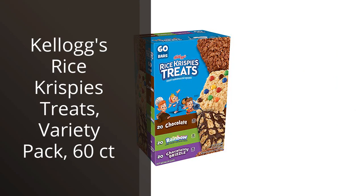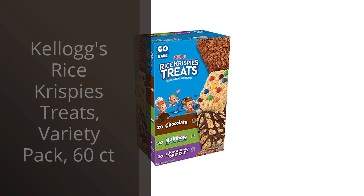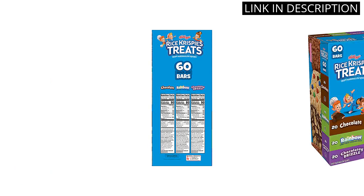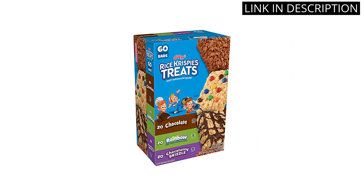I recently purchased the Kellogg's Rice Krispies Treats Variety Pack, which includes 60 bars. As someone who often finds myself in a rush in the morning, I love having these on hand for a quick and tasty breakfast option. The variety pack includes a variety of flavors, so I never get bored.